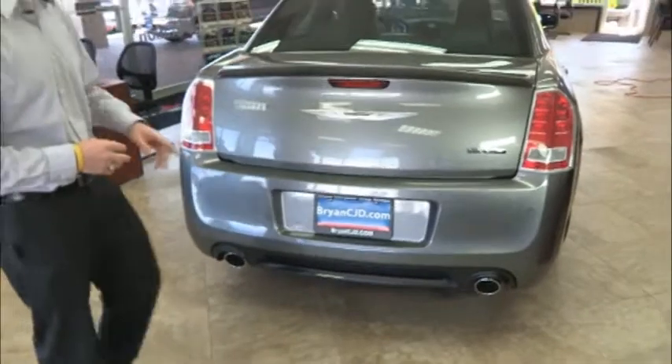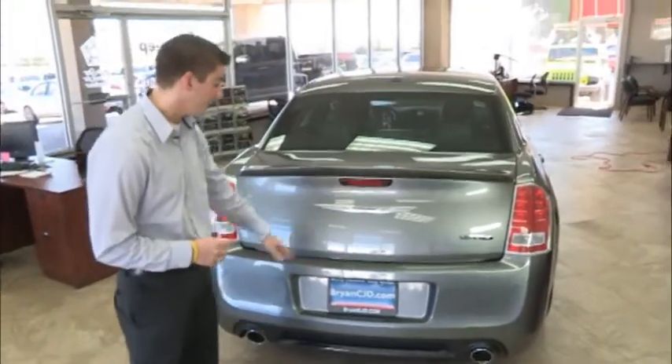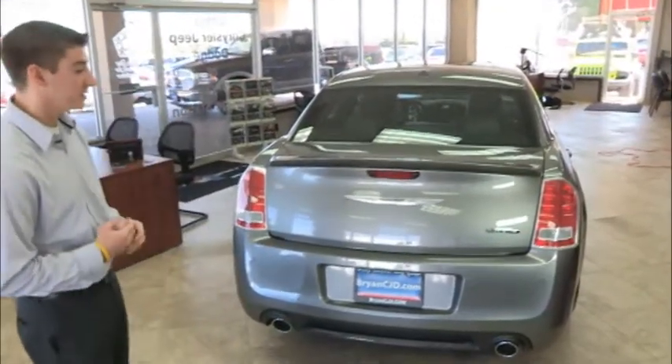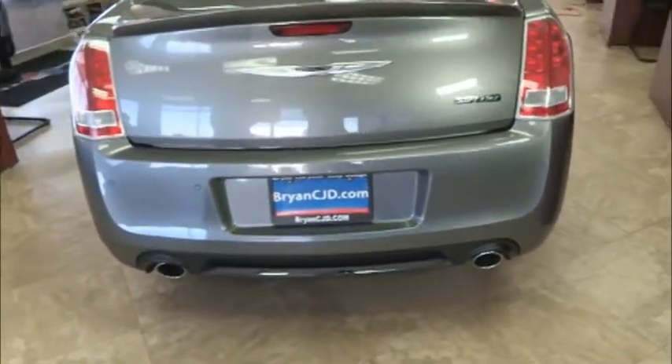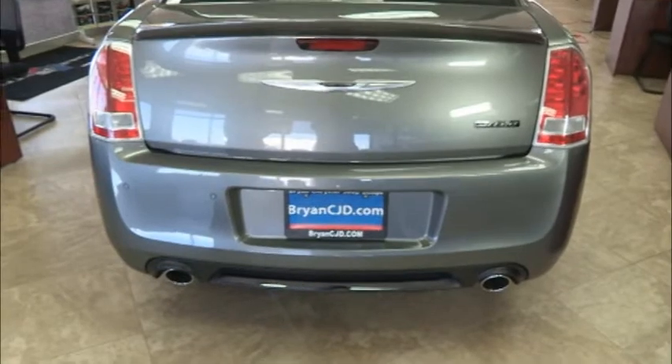The back of this Chrysler, you'll notice that it does have your backup camera and park assist to help you back up this large vehicle. It also has dual exhaust and bright LED lights so that passengers and drivers on the road can see you at night.